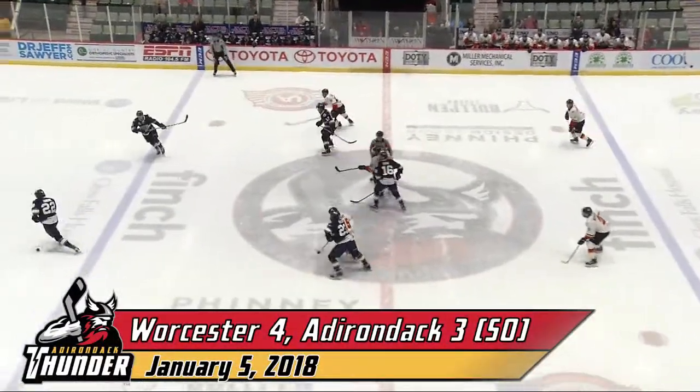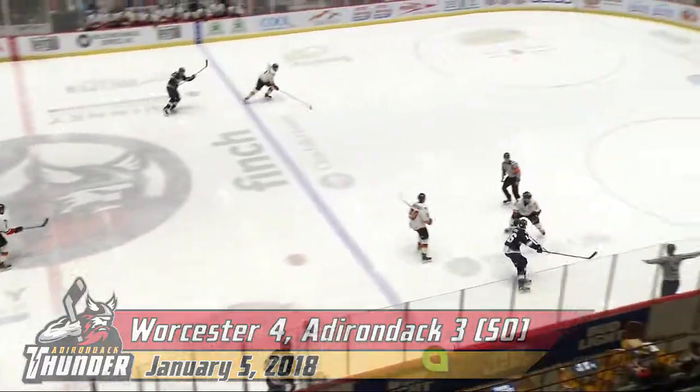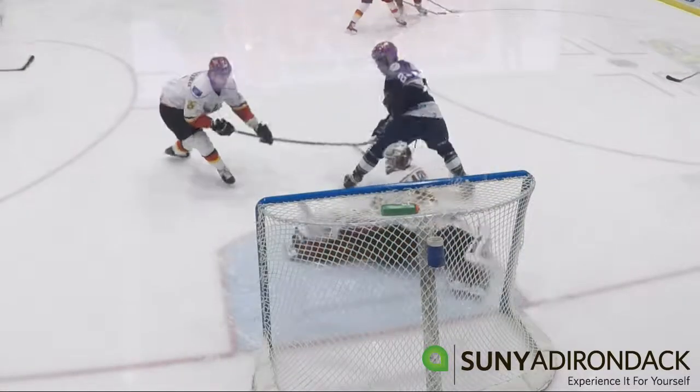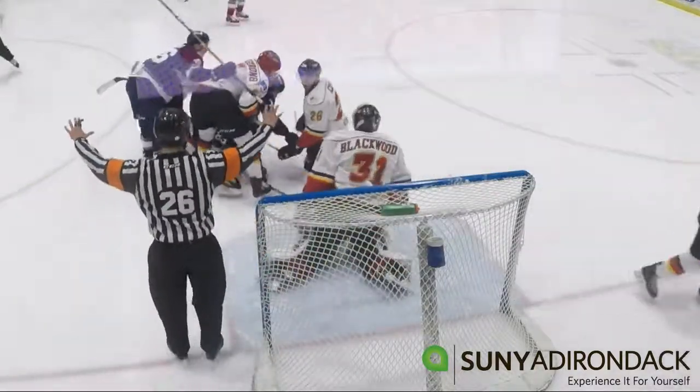The Thunder are back in action tonight as they are underway right now against the Worcester Railers. The Thunder go right to left to begin this first period. Sarasino to the left side glass now for a lane of a shot. A save made by Blackwood, and another, and a third one on top of that as he gets the whistle.